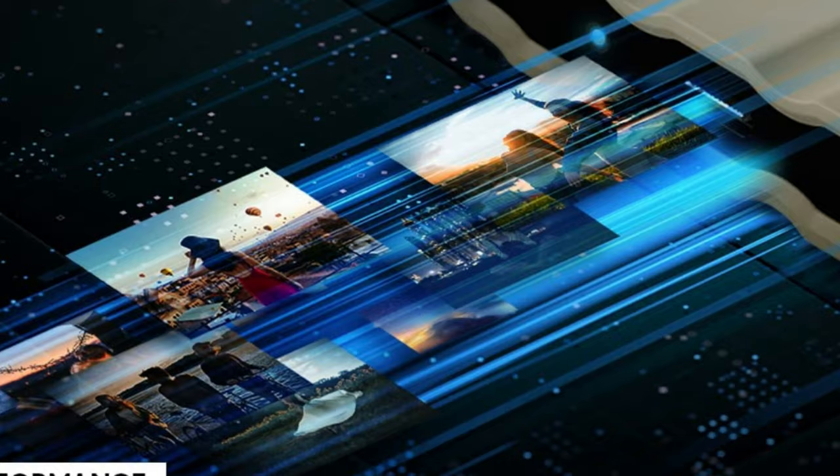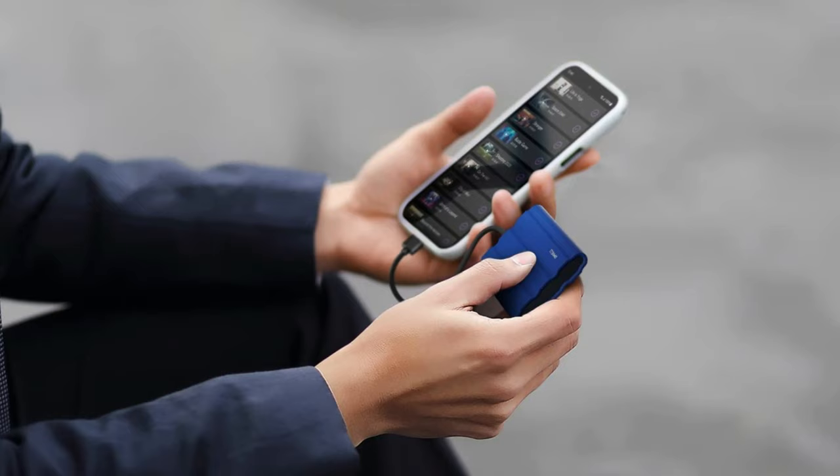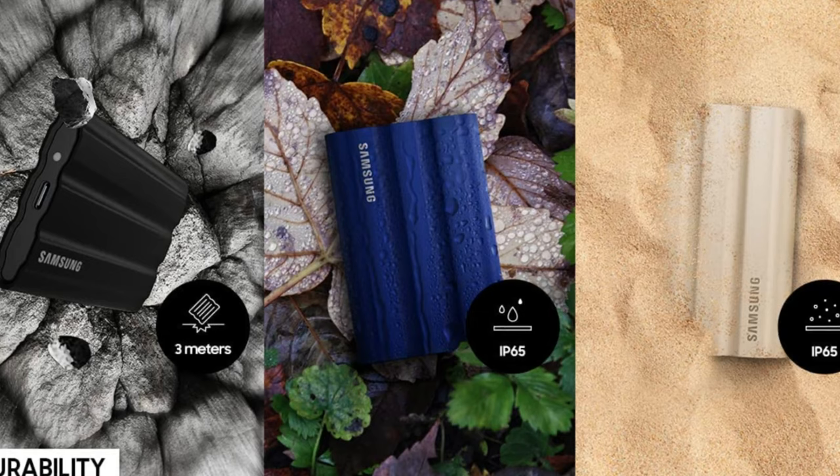Among other highlights, the Samsung SSD includes support for hardware-based AES-256 encryption, so if you want, you can secure your data with a password. However, you will need the company's portable SSD software to unlock the drive. The Samsung T7 Shield is available in 1TB and 2TB sizes, and you can choose from three colour options.